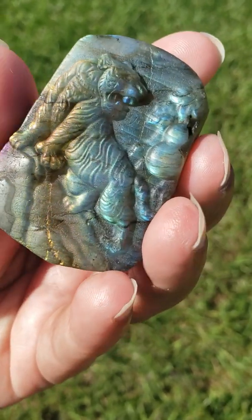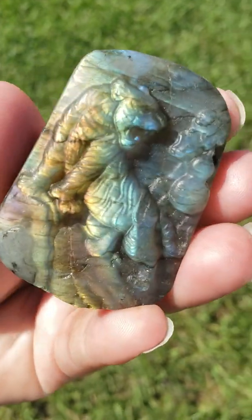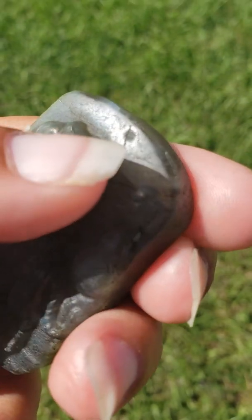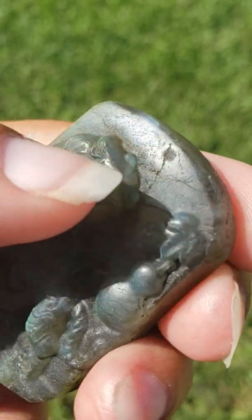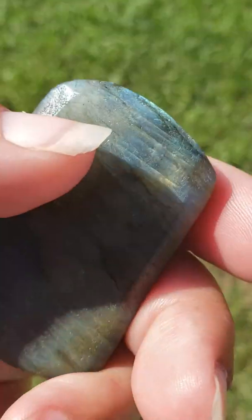The spectrolite is rare because it has all of the colors of the rainbow. Also, I wanted to show you — if you look up there, this is not a drilled hole. It's like a little indentation right there, but it does not go all the way through, as you can see — no hole.